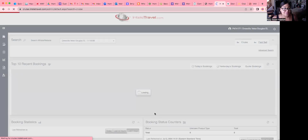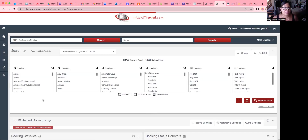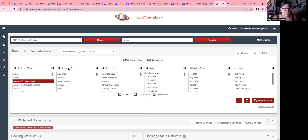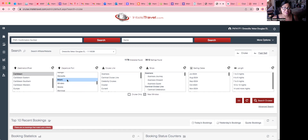Here we are. You have destination, departure port, cruise line, ship, sailing dates, and length of your cruise. I'm going to do a Caribbean search — everyone loves the Caribbean. I'm going to click Caribbean and pick Miami, because I love Miami so I can enjoy the city before and after my cruise. You click whichever one you like.